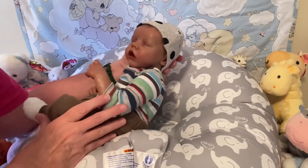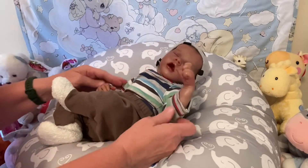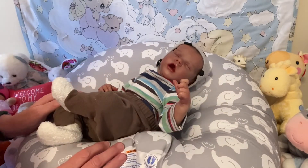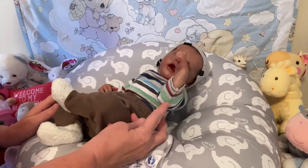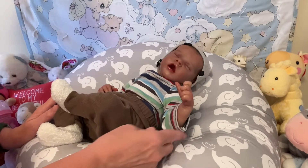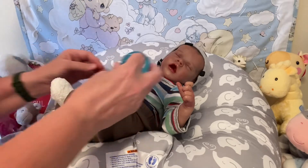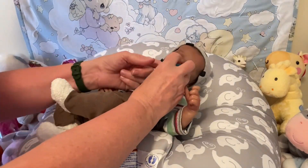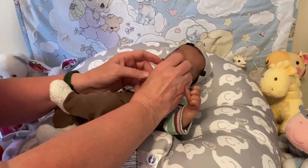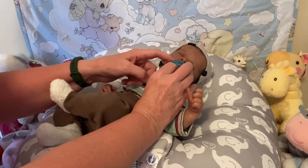Sweet, sweet Joseph. Definitely ready for Theme Thursday and definitely always searching for his thumb or his passy. You want your passy, sweet boy? There you go, little Joseph.